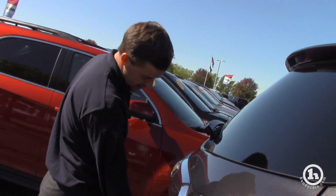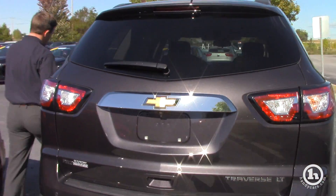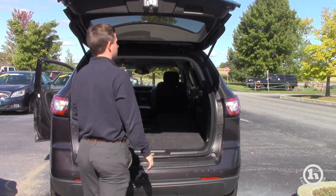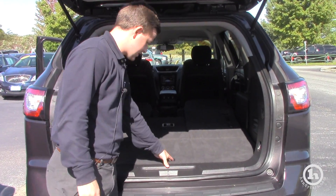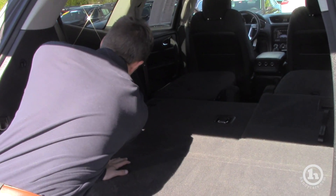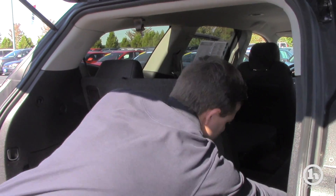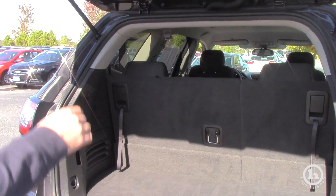It is equipped with a backup camera. Let me pop the trunk for you here. As you can see inside the trunk there is plenty of room. This does lift up for a little extra storage as well. We do have these seats — the full split bench in the back which does fold up — to get you some extra seating there in the back with the third row.